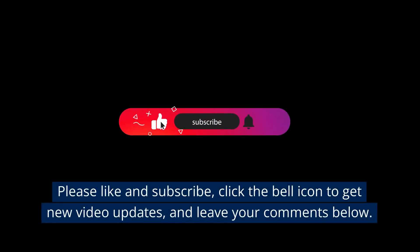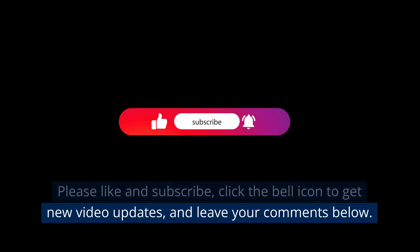Please like and subscribe, click the bell icon to get new video updates, and leave your comments below.